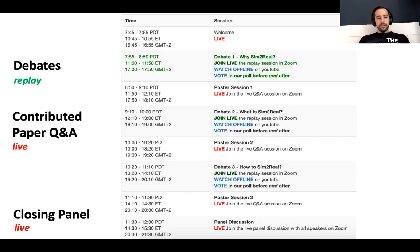Secondly, there will be a contributed paper Q&A. This year we received a large number of high-quality submissions and were able to accept 18 of them. We have clustered the submissions into three groups, each related to one of the debate topics. After each debate, there will be a live Q&A session on Zoom. We will first see short teaser videos by the authors and then there will be time for you to ask questions to the authors. Please join these live Q&A sessions.